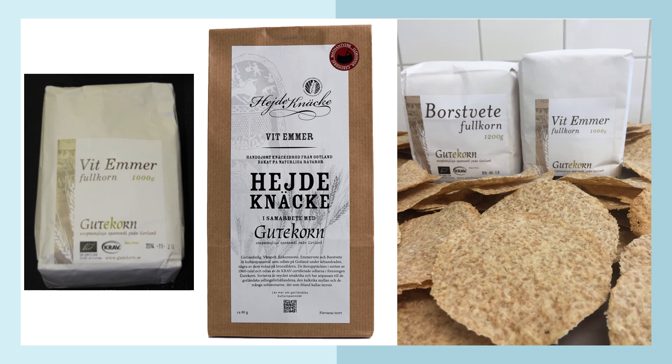The farmer there is producing the white emmer, and you can see they have also been making a kind of very flat bread out of it, as well as some other hard bread produced from this white emmer.